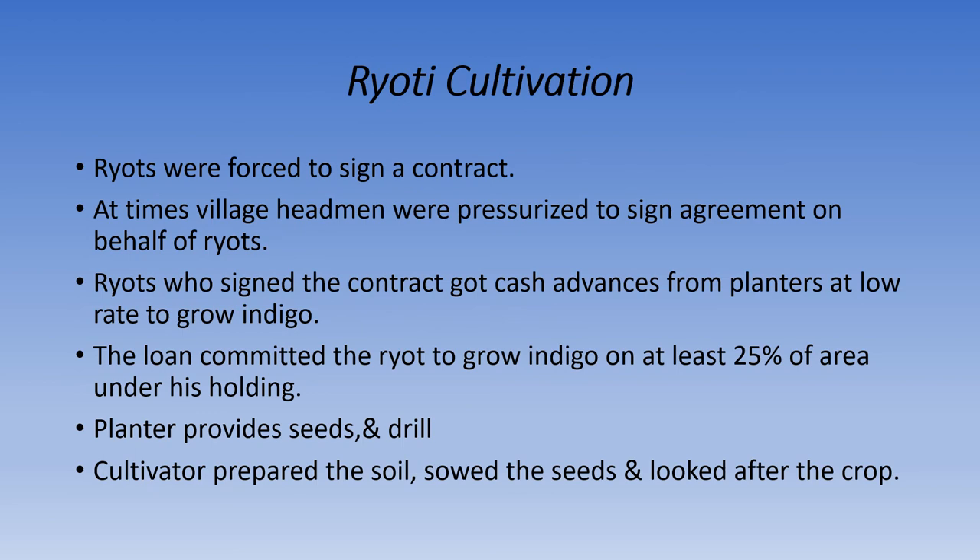The second system of indigo cultivation was known as ryoti cultivation. Ryots were forced to sign a contract. At times, village headmen were pressurized to sign an agreement on behalf of ryots. Ryots who signed the contract got cash advances from planters at a low rate of interest to grow indigo. The loan committed the ryots to grow indigo on at least 25% of the area under their holding. The planter provided seeds and drill, while the cultivator prepared the soil, sowed the seeds, and looked after the crop.